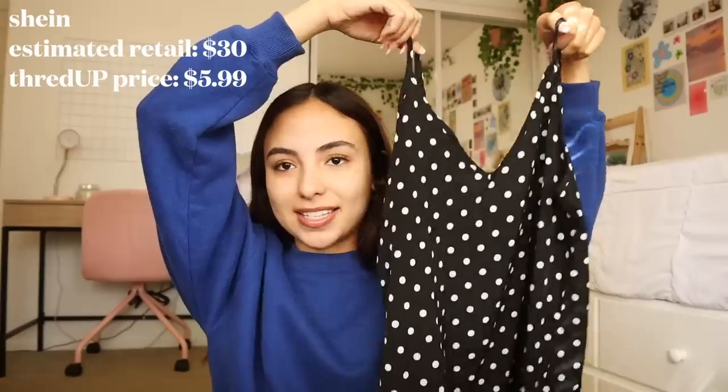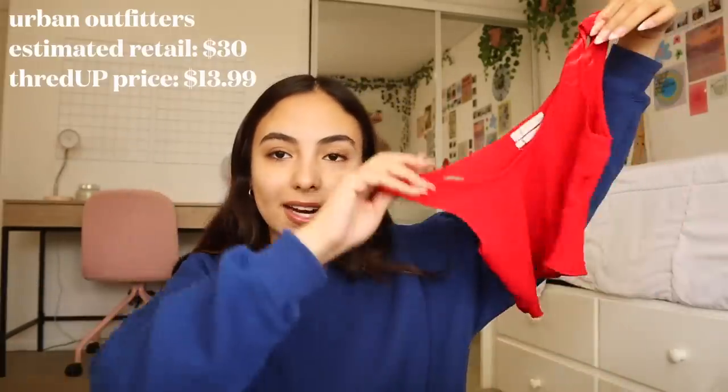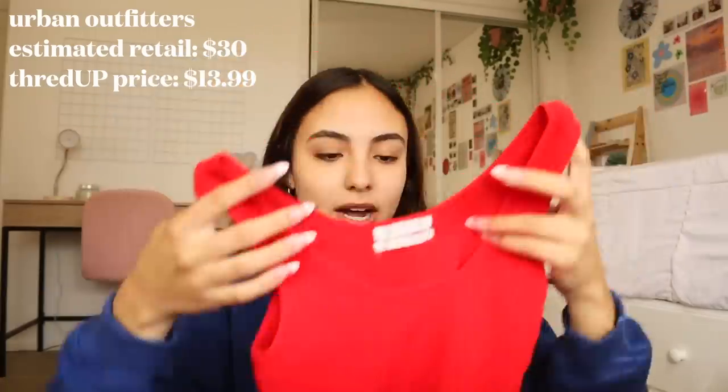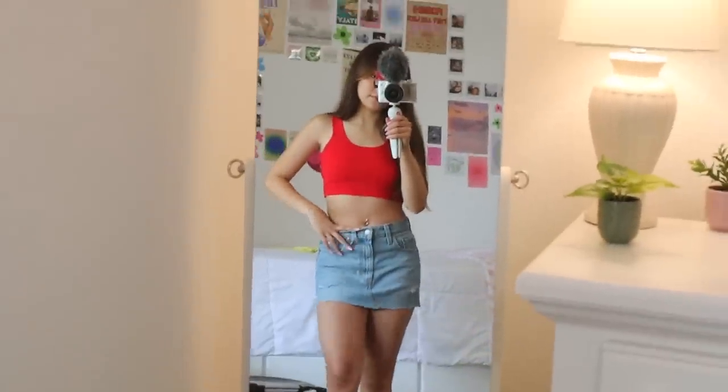Next I got this little dress — so cute and fun for summer, just kind of loose and flowy. Next I got this little Urban Outfitters tank top; it's ribbed and very stretchy. Another thing I like about ThredUP is that you can search for the brands you want. When I walk into an actual thrift store I'm keeping an eye out for brands like Levi's, but with ThredUP you just search for whatever you want and it makes it super easy.